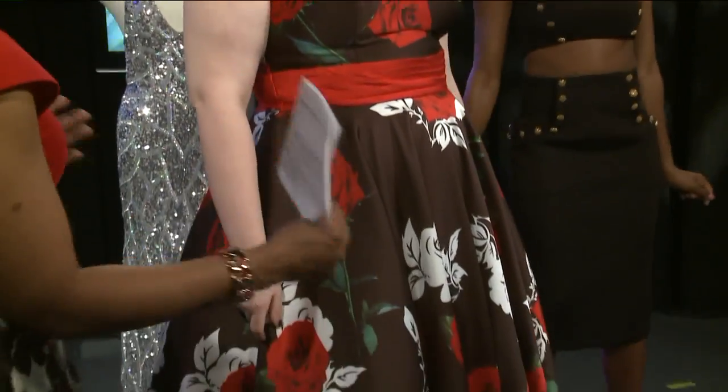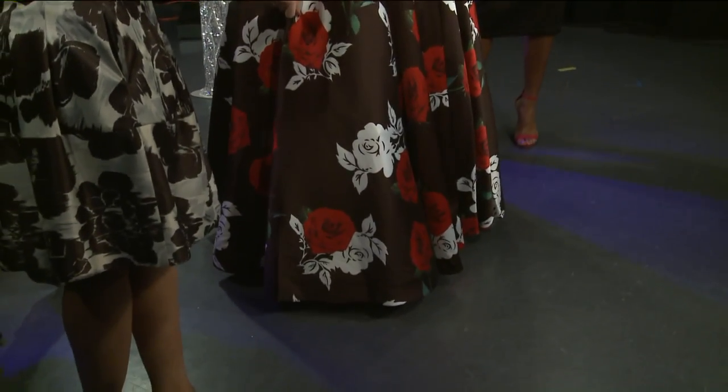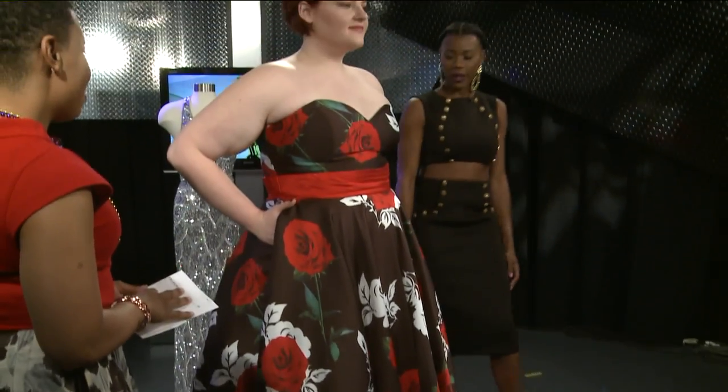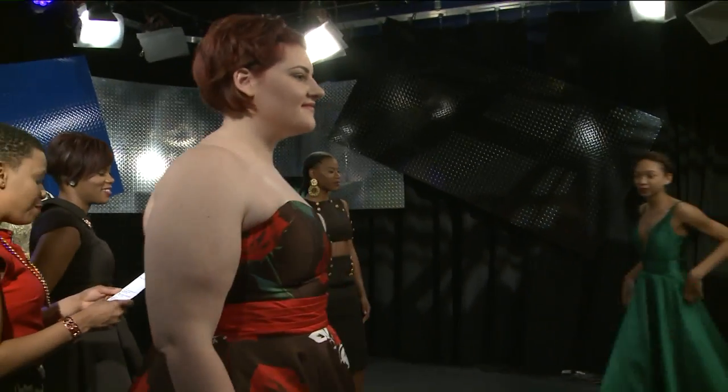We're also going to see lots of big prints — do you think that'll be the one that stands out? Yes, we will see some big prints; it's very bold and risky. Let's go ahead and take a look at all of our gorgeous models who are making a statement.